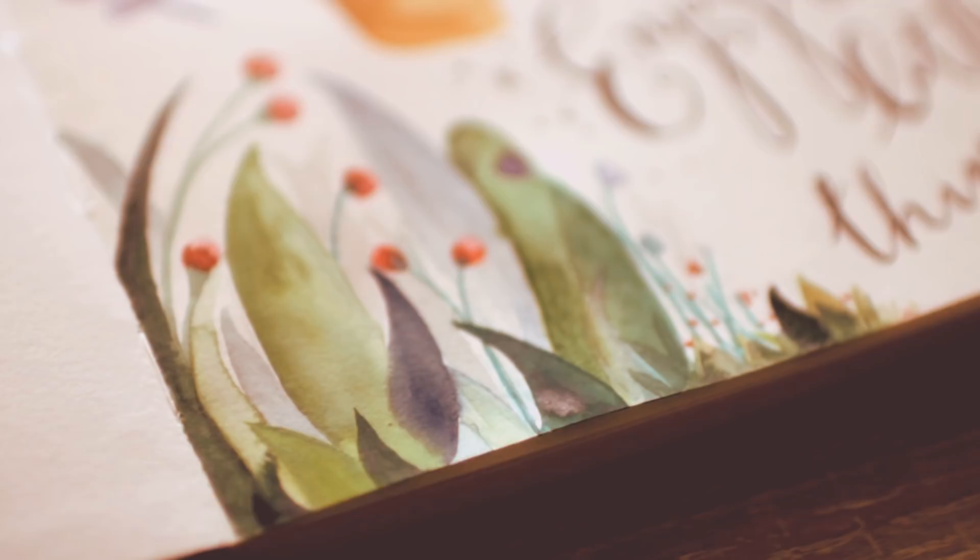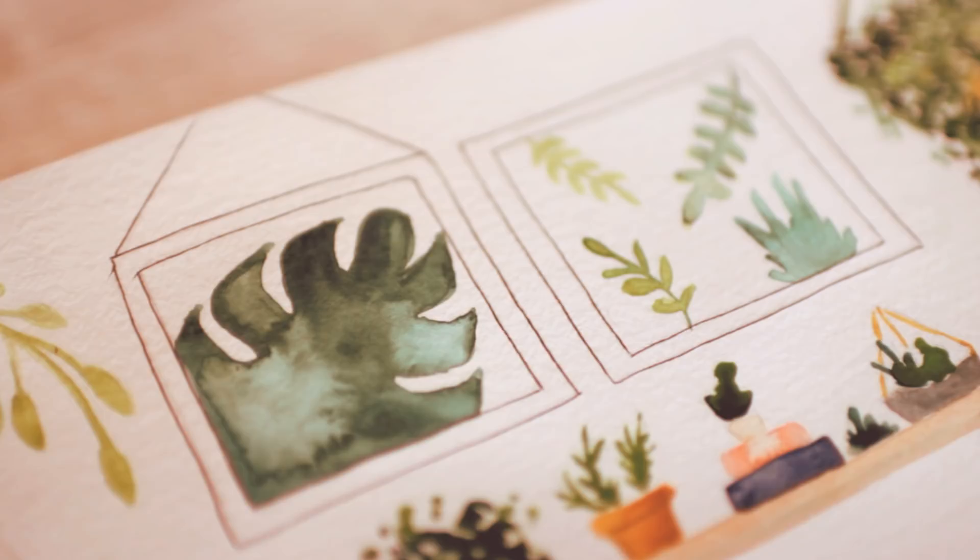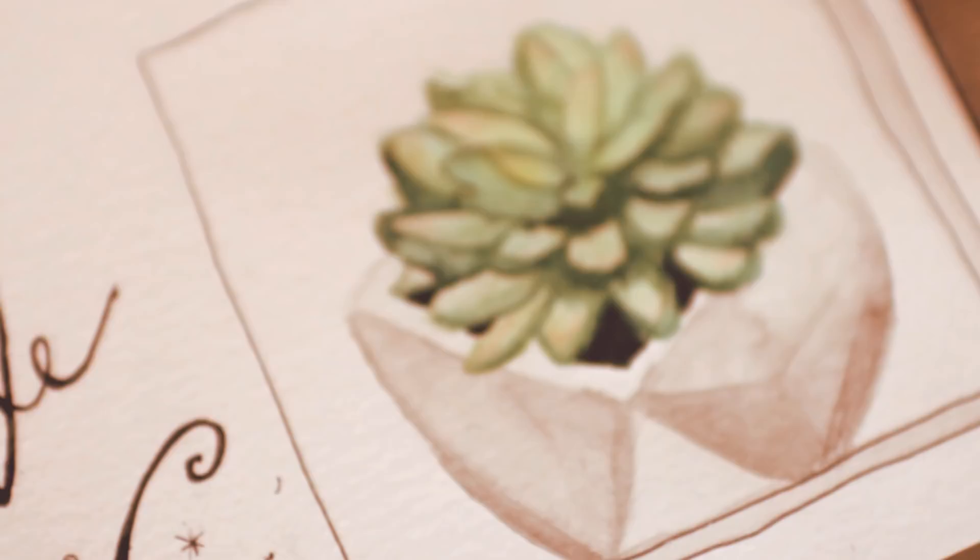Give this video a thumbs up if you enjoyed it — it would mean a lot to me. Thank you so much for watching, guys. Have a wonderful day, and I will see you either on Saturday or next Thursday for another Art Journal Thursday episode. Bye.